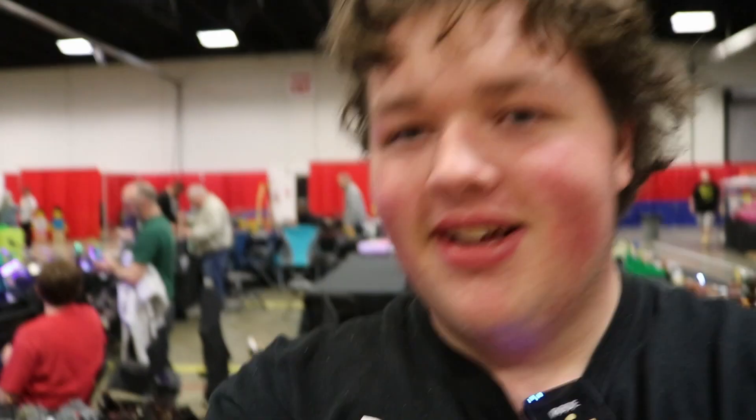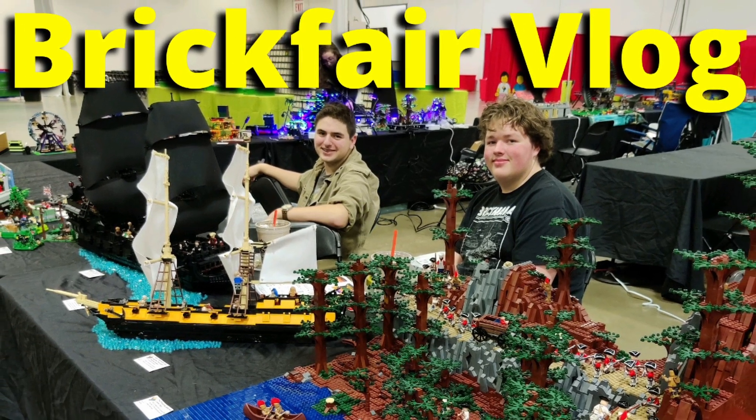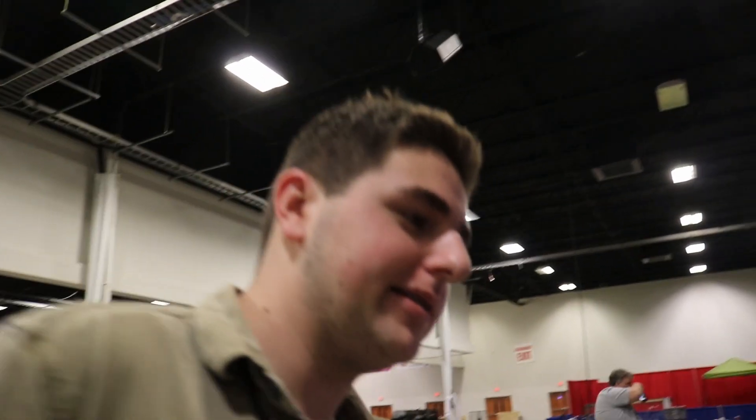What's up, everybody? We're here at Brick Fair, Fredericksburg, Virginia. Here's the convention center — there'll be a full vlog out if you want to check that out. It's fantastic, it's amazing. It's Friday night. We're here with Matthew and he's going to show us his two best and latest builds.